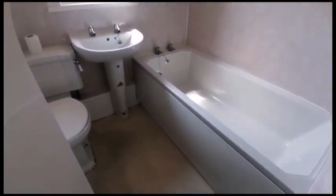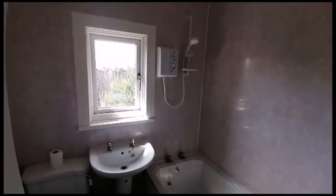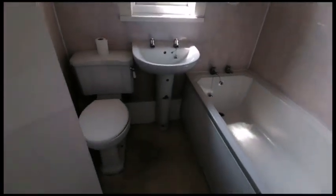Moving upstairs, we've got the three bedrooms and bathroom, which we'll start with first. It's a panelled bath with overhead electric shower, toilet and sink.